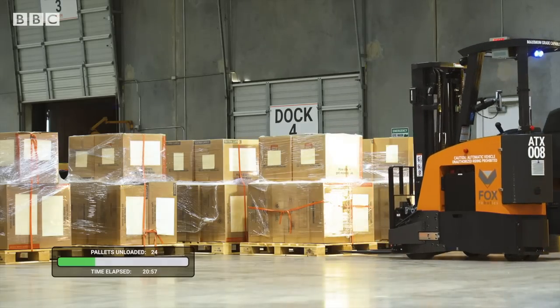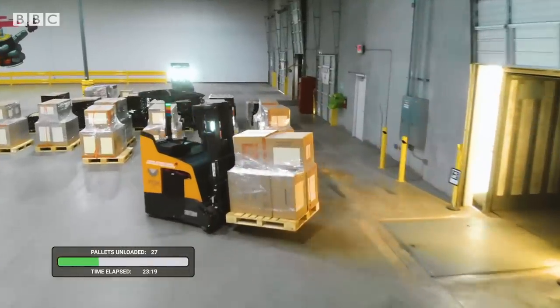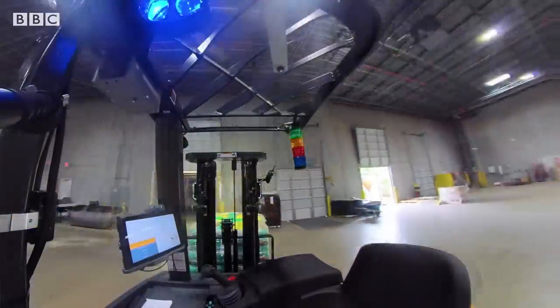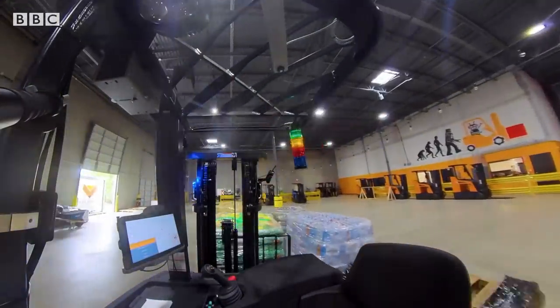The robot can unload 25 pallets in an hour, but there are limitations. It's really easy to build a robot that works once; building a robot that works every single time, day in, day out — that's something that matters a lot to us. Figuring out how to meet the workflow needs of our customers, maintain our perfect safety record, and be compliant with all required standards is a real challenge for introducing any kind of new autonomous system into a workplace.